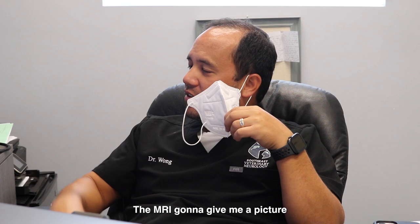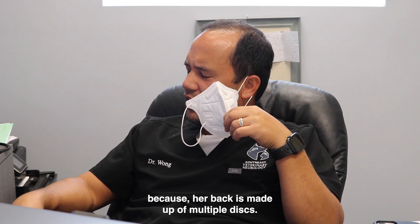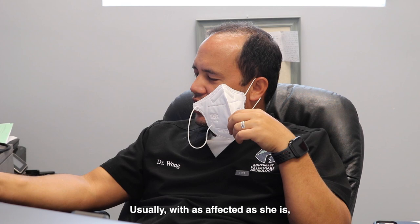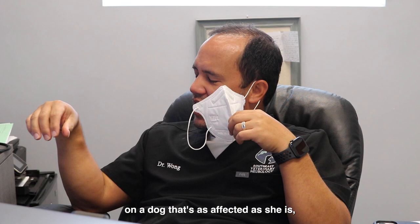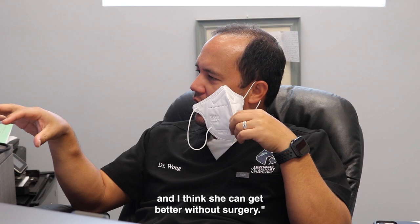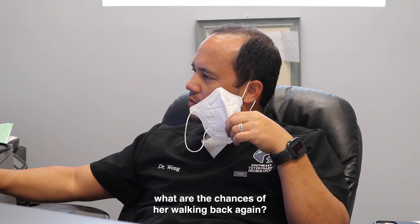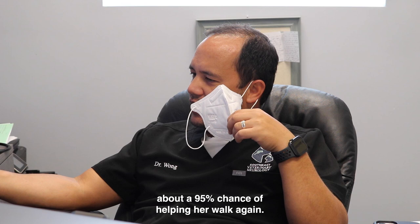If it's a slipped disc, the MRI will tell me which disc it is — her back has multiple discs — and whether it's more to the left or right, and whether surgery is the best approach. Usually with a dog as affected as she is, if we find a slipped disc, the answer is going to be surgery. The advantages of doing an MRI are knowing what we're dealing with, and assuming we find a slipped disc, surgery gives us about a 95% chance of helping her walk again. That's not a 100% guarantee, but it's pretty good odds.